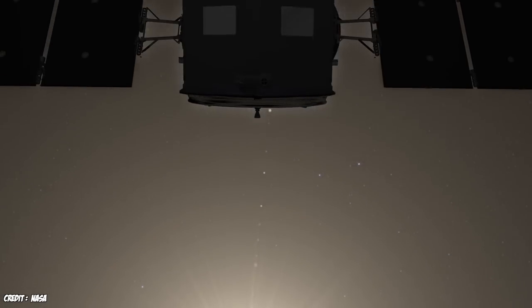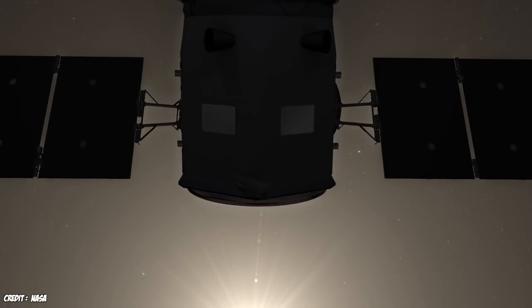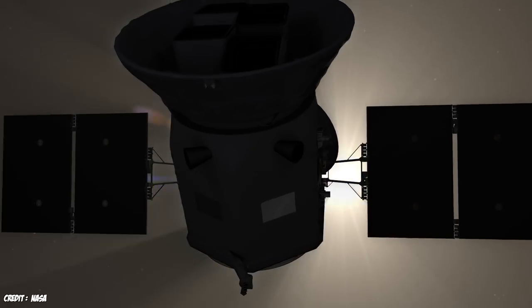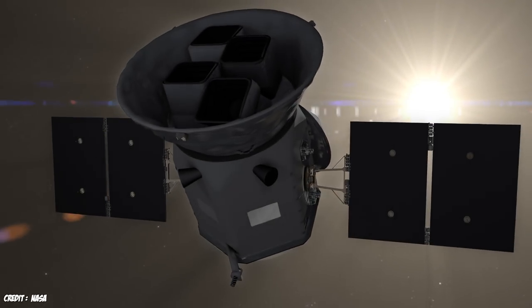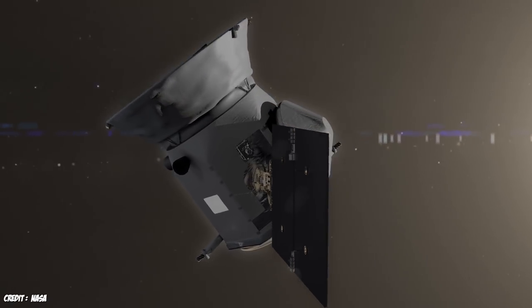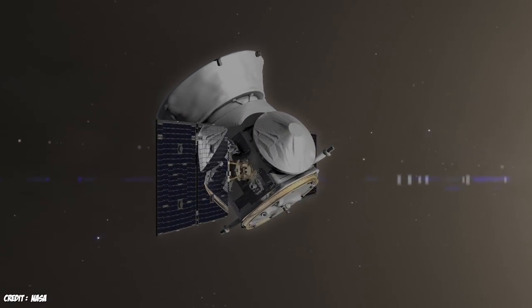We're certainly not expecting to see TESS data as soon as next week or anything, because it has to get into its orbit, there has to be a commissioning phase and calibration of the telescope. But hopefully this year, we might be seeing the discovery of new TESS planets. Let's get into a little bit of the details of how TESS is going to work and what it's really doing out there.